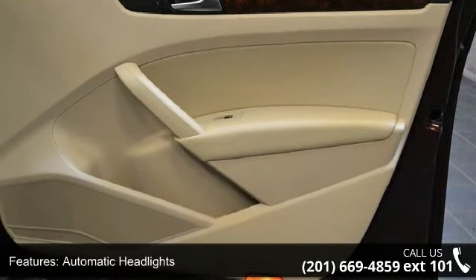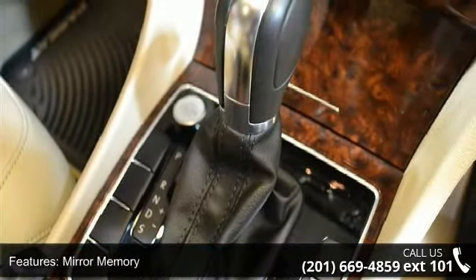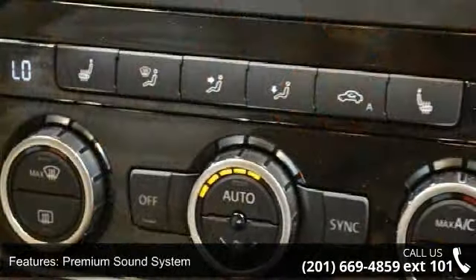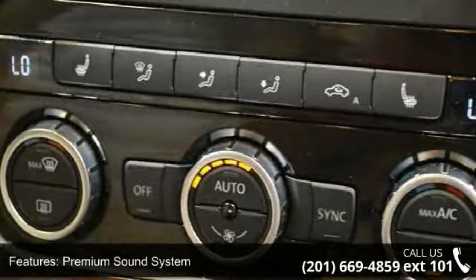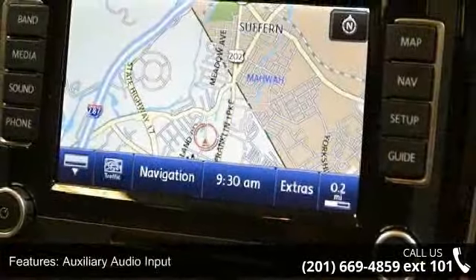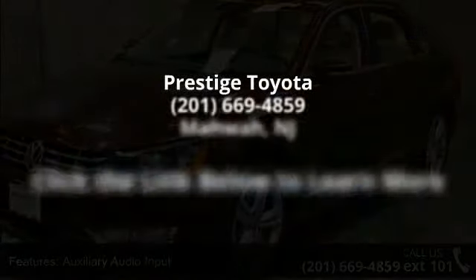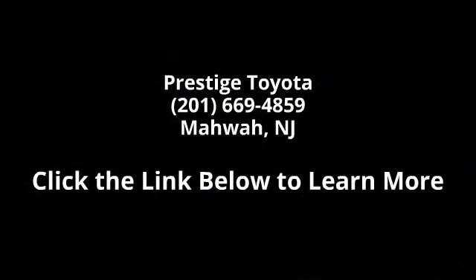Call now to schedule a test drive at our dealership. Thank you. To be continued...